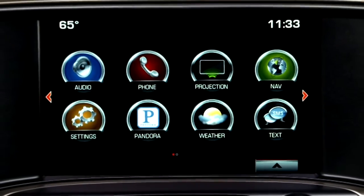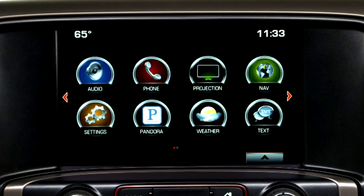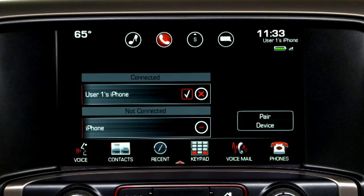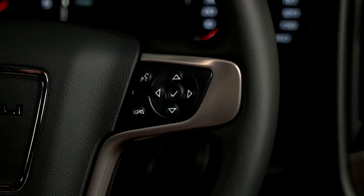If another paired device is in range of GMC IntelliLink, you may need to switch the Bluetooth connection to your phone. To do that, tap the phone icon to see a list of paired devices, or press the push-to-talk button and say "Switch phones." The system will prompt: "Command please" — respond with "Switch phones."